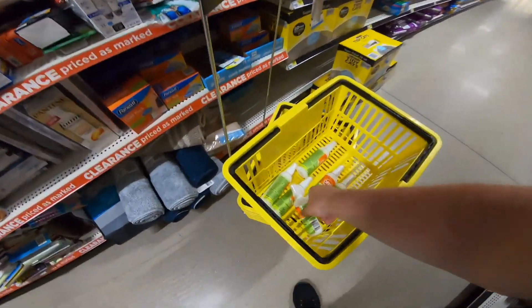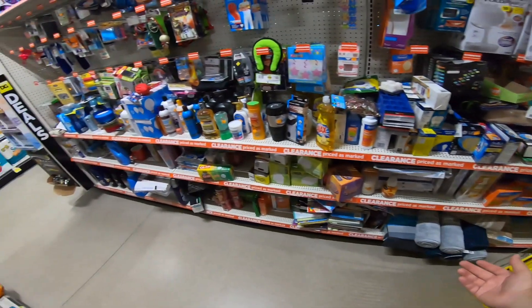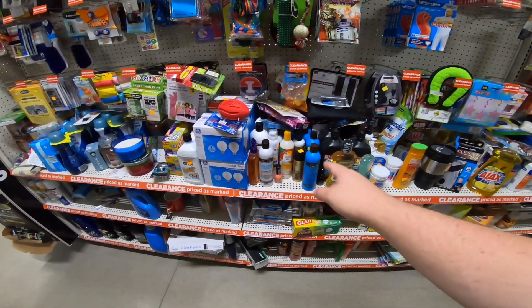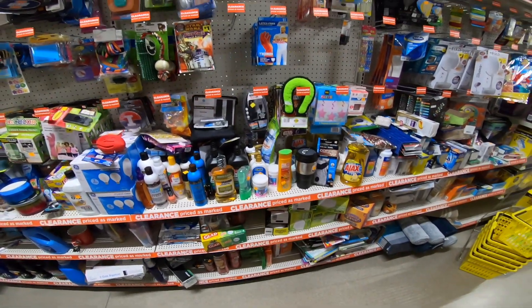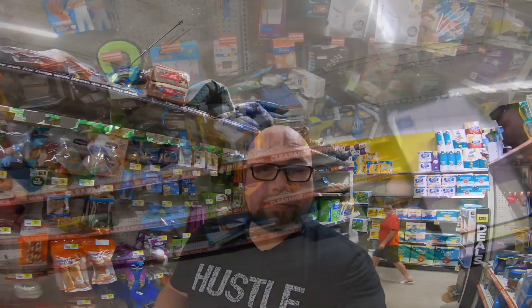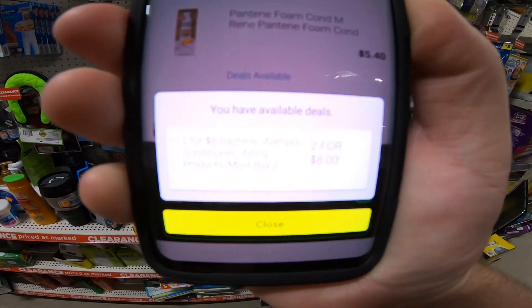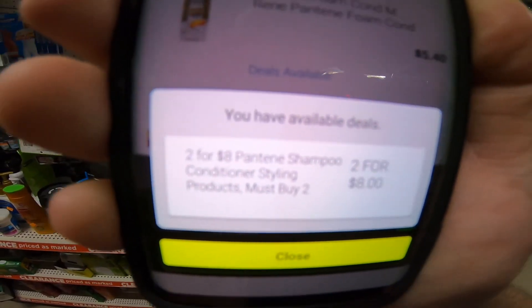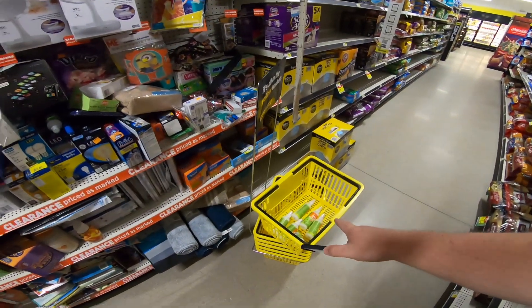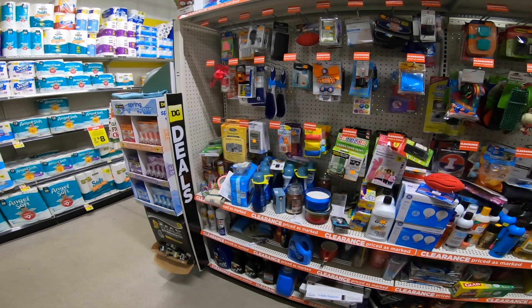Before I start scanning more, I wanted to show you - these right here didn't even have a price on them in the clearance aisle. So when I picked them up and scanned them, I was curious what price they were. Some of these have prices, some of them don't. You can also find items for a penny at Dollar General - I have found items for a penny before. So right now we are also looking for penny items as well as hidden clearance.